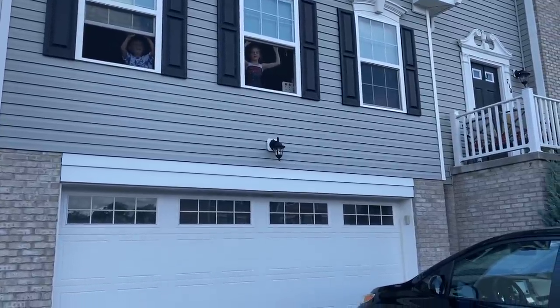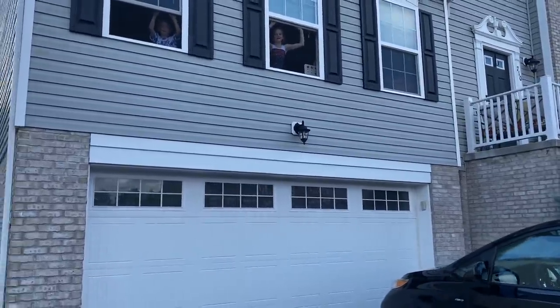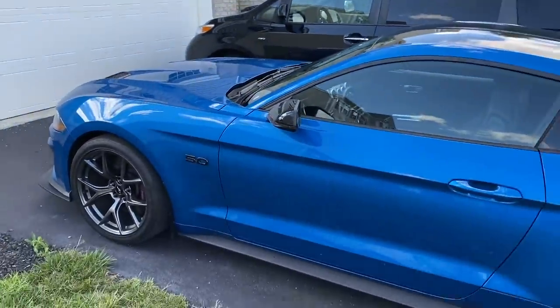Dad, your car is cooler than what I thought. Really? It is pretty cool. Thanks.